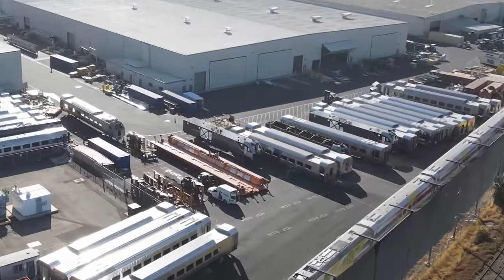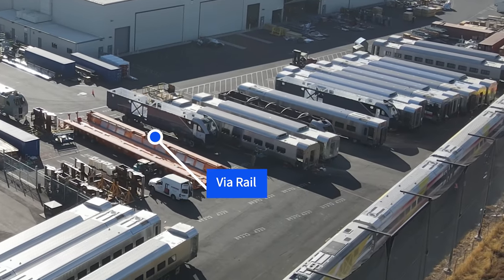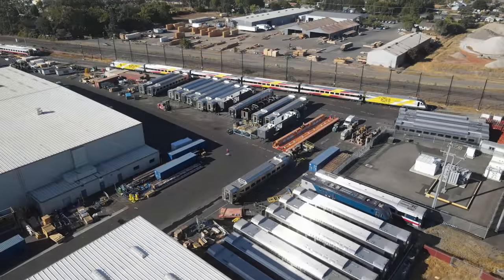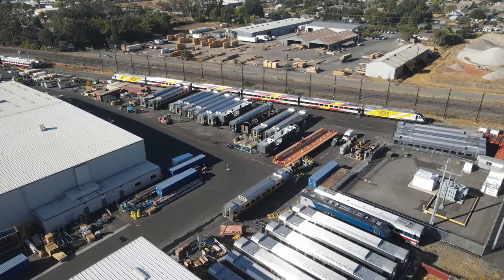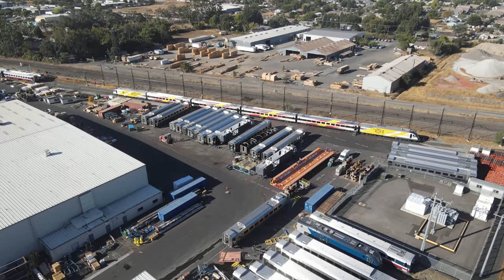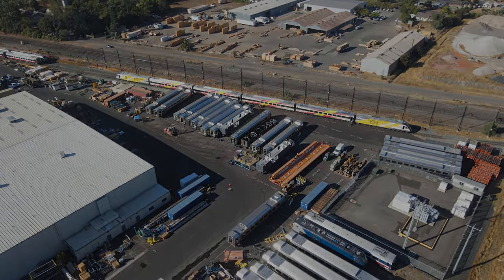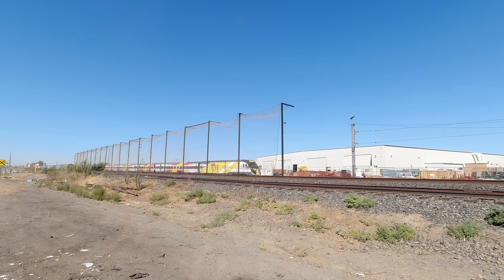There are also locomotive shells for Amtrak and VIA Rail. We'll finish with one more manifest freight passing by.